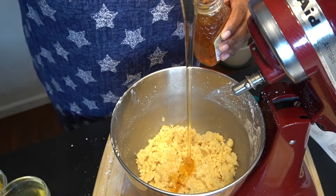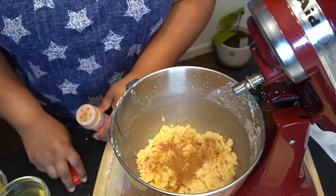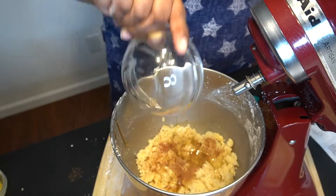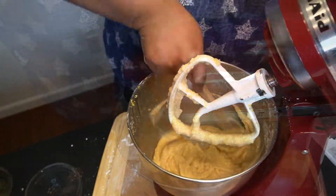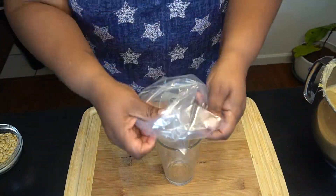Then I went ahead and added my honey, a pinch of cinnamon, some salt, my two egg whites, and lemon zest. Then I beat it until it came together. Her instructions say about five minutes — obviously I'm not going to make you wait five minutes, but that's what we did.